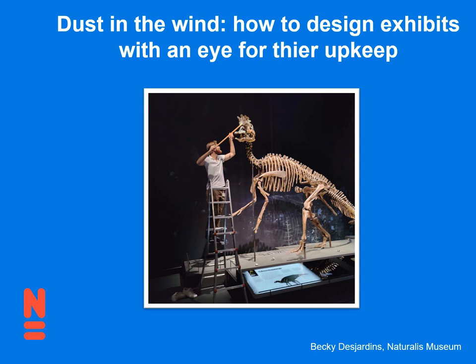Hi everyone. Thank you so much for your attention today. My name is Becky Desjardins. I work at Naturalis Museum. I'm going to be talking about how to design exhibits with an eye for their upkeep. Back in 2019, Naturalis opened a brand new building, and as the person who's in charge of keeping all the collection material on exhibit clean and well cared for, I have definitely picked up a few tips that I'm looking forward to sharing with you today.